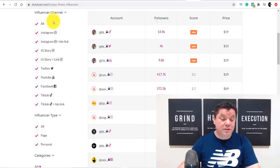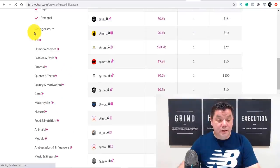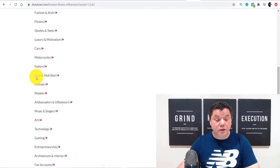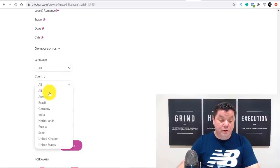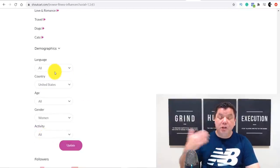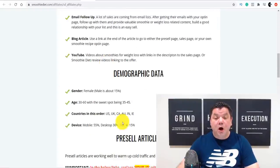On ShoutCart, filter to Instagram only — remove Twitter, YouTube, Facebook, TikTok, etc. You've got all these different category options as well. Because our affiliate page told us the best demographic, we select United States as the country and women as the gender — we got all that data from the affiliate page. Leave language on all since most will be in English anyway. Then click update to apply your filters.